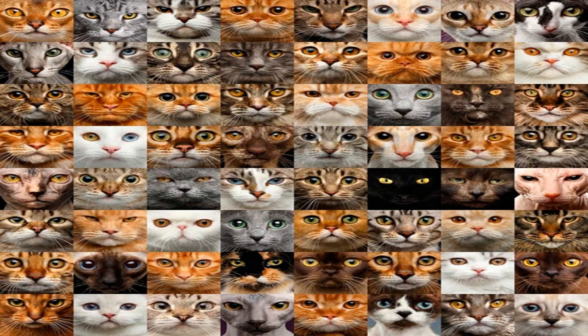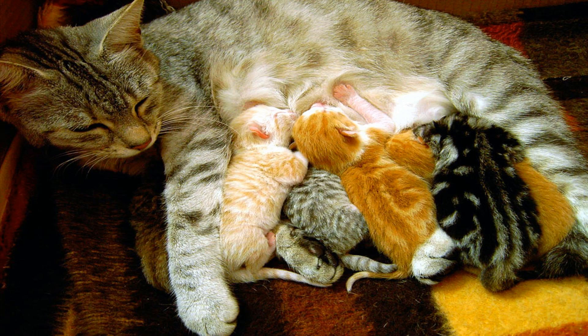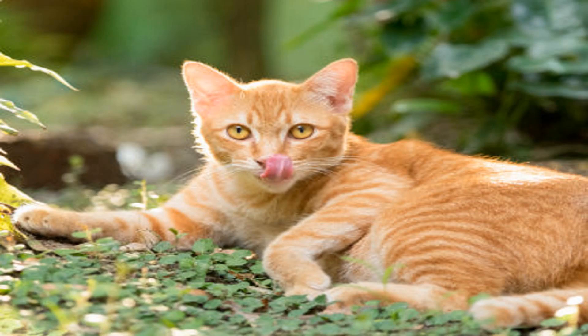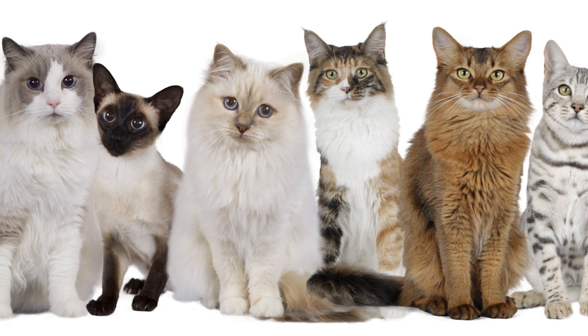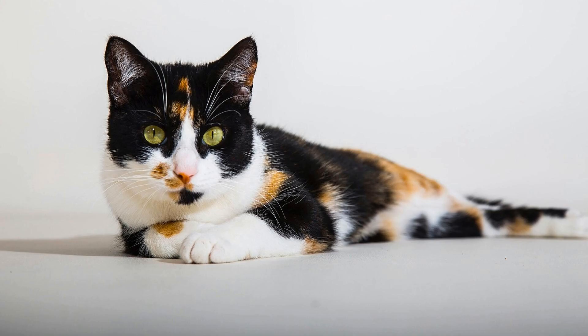Welcome back to Brainwaves. In today's video, we're going to explore the fascinating world of cat colors and what they say about their genes. Cats come in a wide variety of beautiful coat colors and patterns, and each one tells a unique story about the genes that determine their appearance. From solid black to striking calico and everything in between, let's dive into the genetics behind your cat's coat colors.